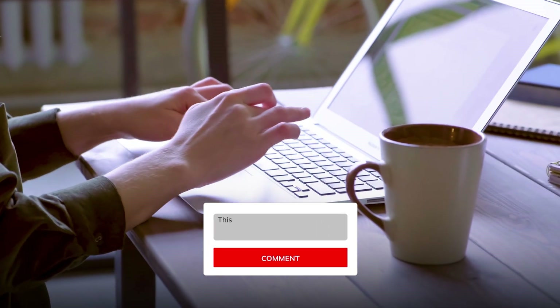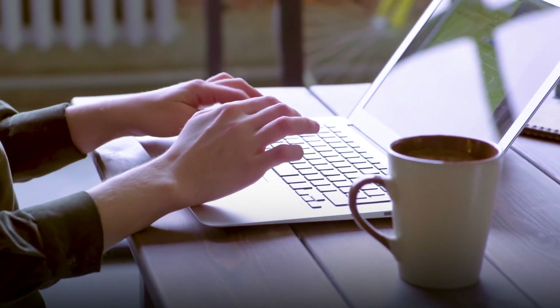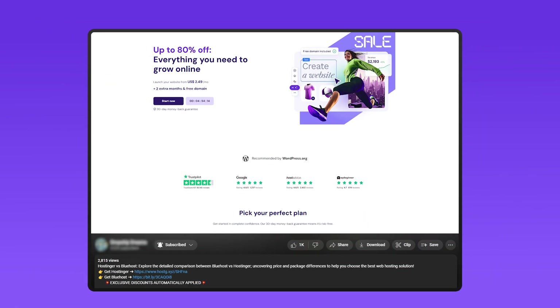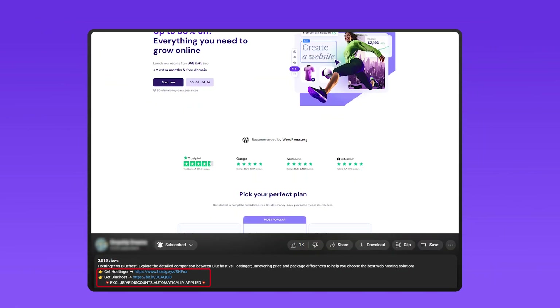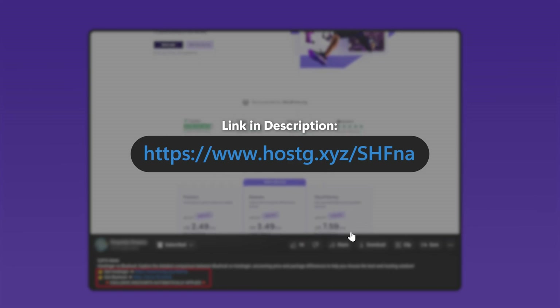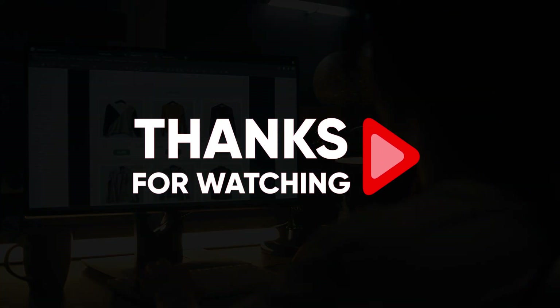And that just about wraps up today's video. If you have any further questions, don't hesitate to leave them in the comment section below. If you enjoyed today's video, consider liking and subscribing. Don't forget about those links in the description, as well as the Hostinger coupon code SITESARTERS for 10% off at checkout. Thank you all so much for watching, and until next time, make sure to take care.